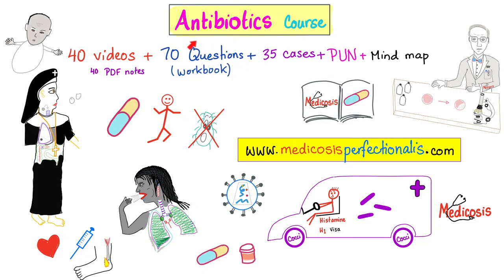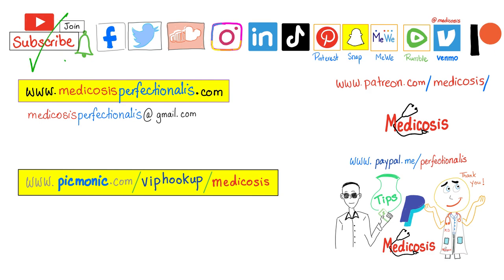If you want to learn more about antibacterials, antivirals, antifungals, and antiparasitic medications, check out my antibiotics course on my website, medicosisperfectionatus.com — it has 40 videos, comes with questions, cases, and notes. Thank you for watching. Please subscribe, hit the bell, and click the join button. Be safe, stay happy, study hard. This is Medicosis Perfectionatus, where medicine makes perfect sense.